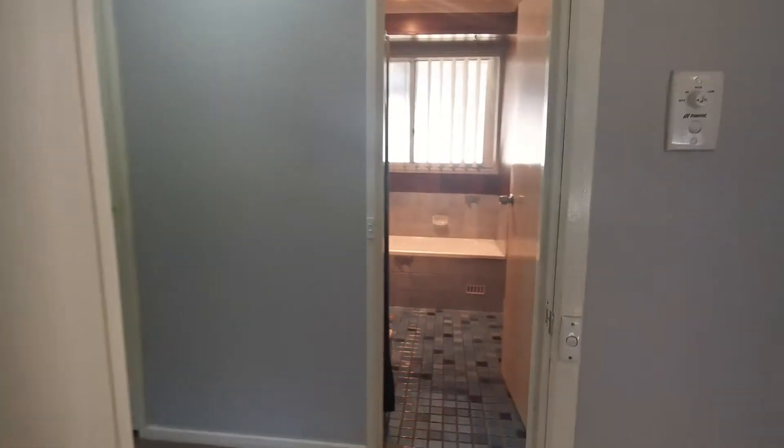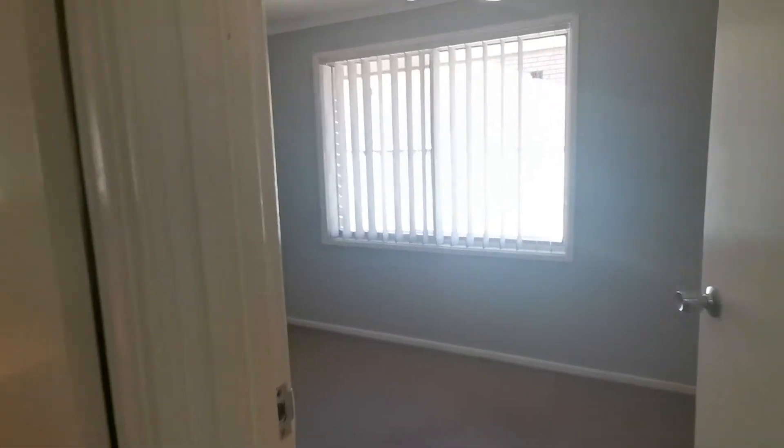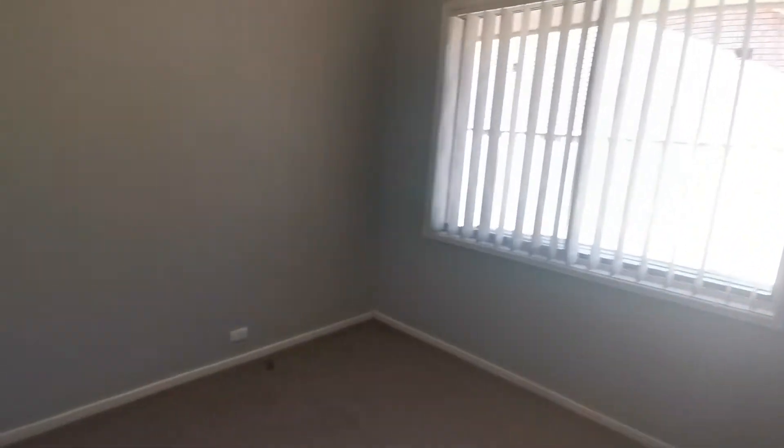Moving on to the third bedroom, you will notice it has carpeted floors and a ceiling fan as well.